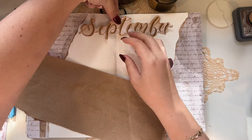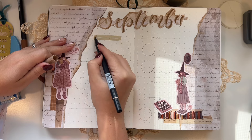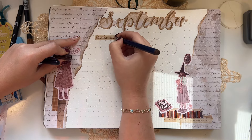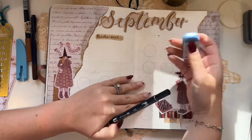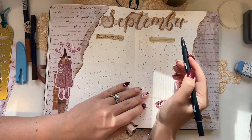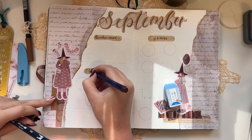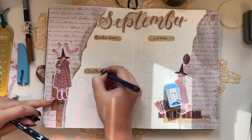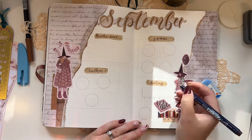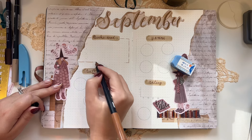I wasn't sure where exactly to place the month title, so I ended up putting it in the middle. I tend to split my cover pages into four sections: one section lists the books read with ratings right next to each name. The other three sections are about stats — I separate the stats by genre, whether it was fiction and what kind, adult versus YA, and whether it had any LGBTQ+ representation.